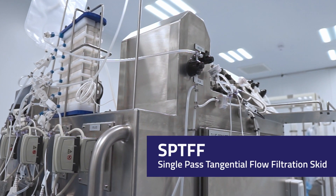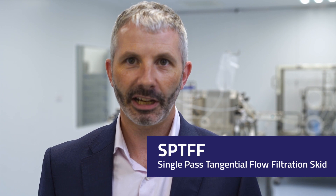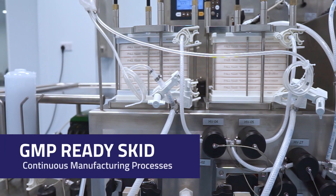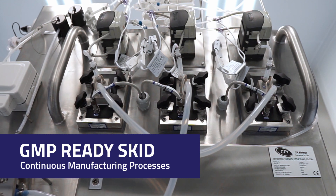This is one of our latest single-use bioprocessed skids. It is a single-pass tangential flow filtration skid or SPTFF. It utilizes latest technologies delivering the GMP-ready skid for production of commercial therapeutics and medicinal products using continuous manufacturing processes.